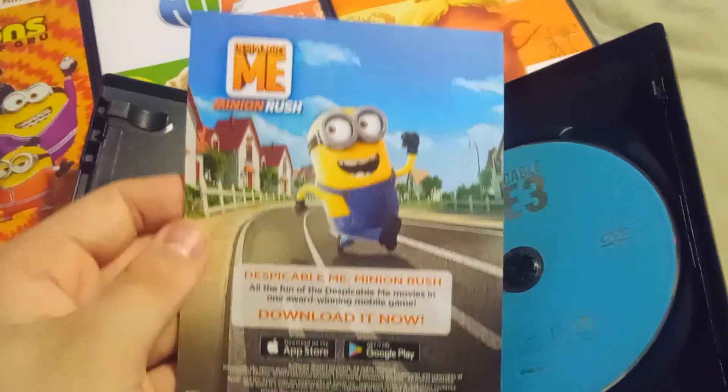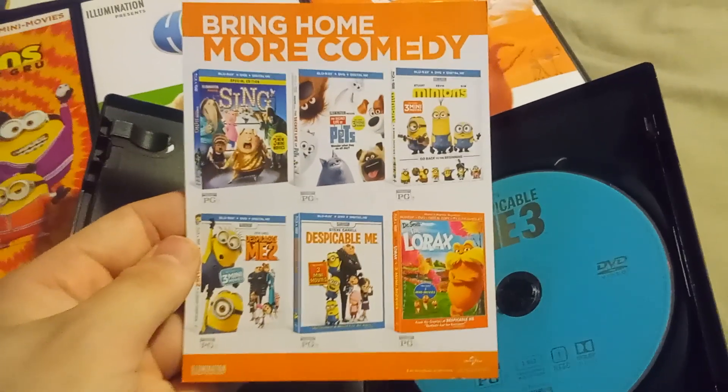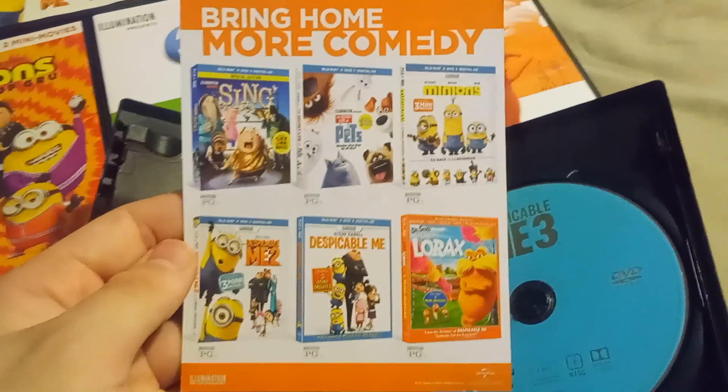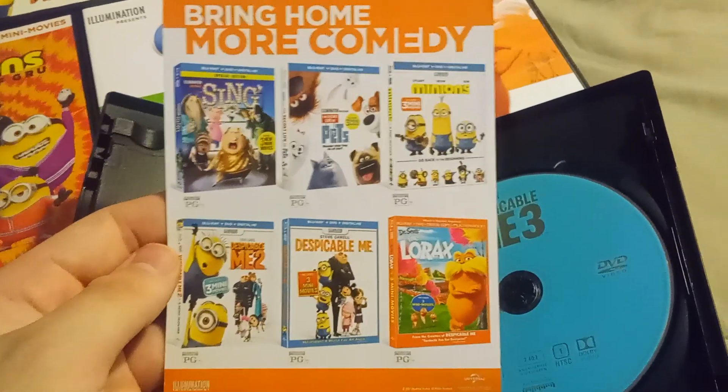Includes a Despicable Me Minion Rush flyer. And on the back has a 'Bring Home More Comedy from Universal Illumination' section with movies like Despicable Me, Despicable Me 2, The Lorax, Minions, The Secret Life of Pets, and Sing. But they forgot to add Hop.